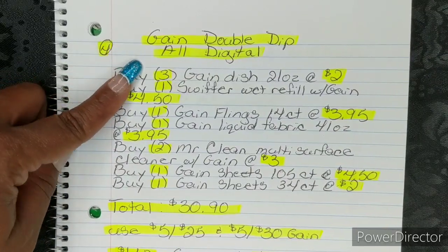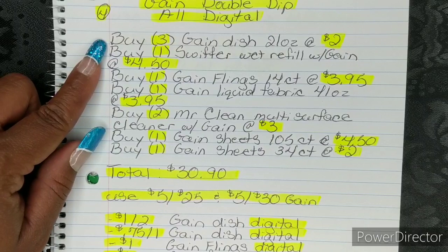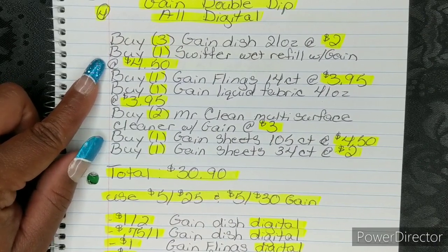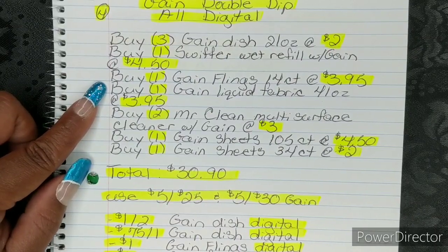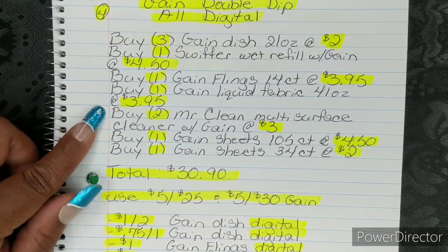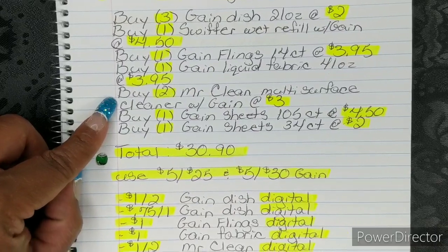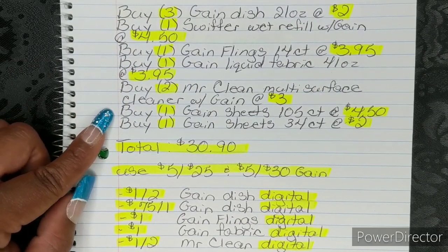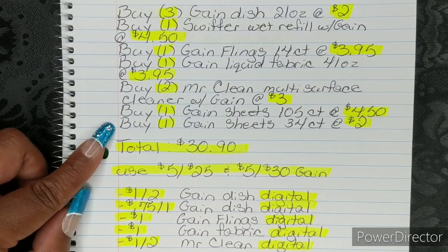Here is number four, and this one is your Gain Double Dip, and it is all digital. I do have two different options for you guys. You're going to buy three Gain Dish Liquids, 21 ounces, at $2. You're going to buy one Swiffer Wet Refill with Gain at $4.50. You're going to buy one Gain Flings 14-count bag at $3.95. You're going to buy one Gain Liquid Fabric Softener, 41 ounces, at $3.95. You're going to buy two Mr. Clean Multi-Surface Cleaners with Gain at $3 — I'm not giving a specific cent because multiple ones in the app did attach to the $5.30 Gain and the $1 off 2 that we're going to be using, so you can choose the one you'd like. You're going to buy one Gain Sheets 105-count at $4.50. You're going to buy one Gain Sheets 34-count box at $2.00.